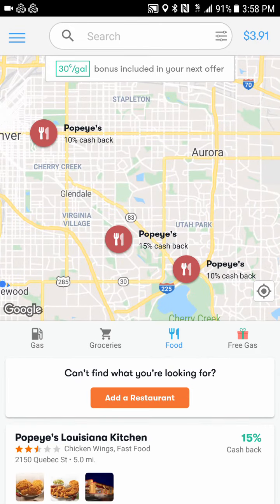They do offer food areas as well. Unfortunately for me it's only Popeyes — and since I work at a Chick-fil-A, the last thing I want is more chicken on my day off. But there are people who might want Popeyes, or they might have different options in your area. I know Wendy's, McDonald's, and Burger King are some bigger options, and I've seen sit-down restaurants show up in other people's locations too.